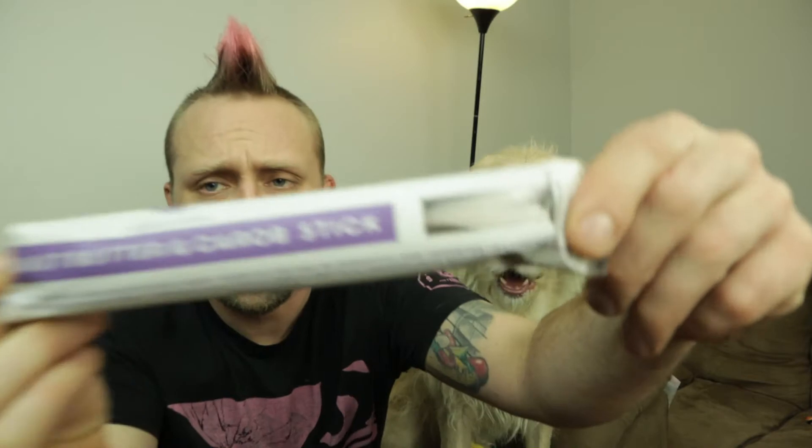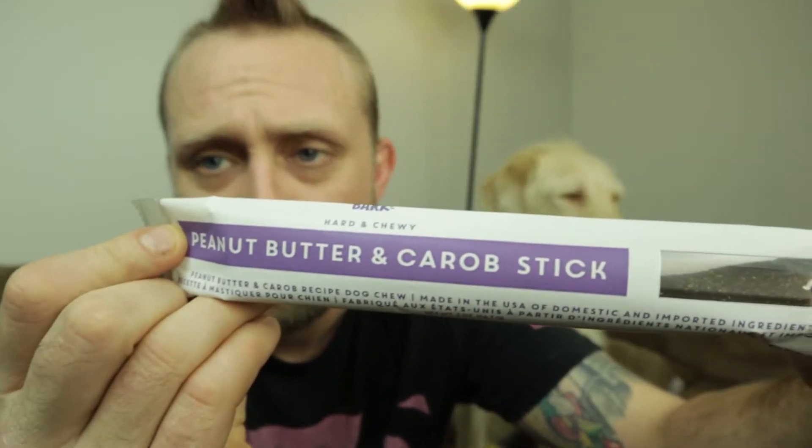And then you always get one of these with the Bark Box as well. This is the peanut butter and carob stick. Carob — I don't know what a carob is. I guess I'm not fancy enough. You ready for a peanut butter and carob? So these are like — they're not like rawhide, but they're like those thicker, chewier treats. So I don't give him the whole thing. I'm just going to give him a piece. Chew it. Good boy.